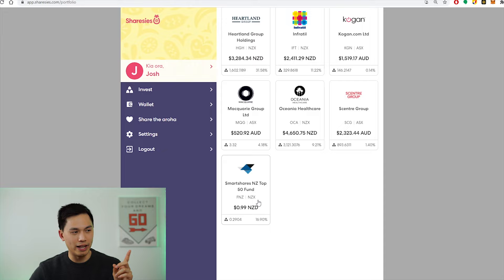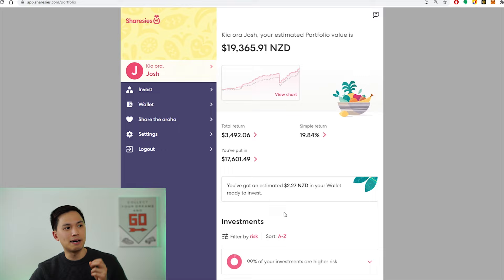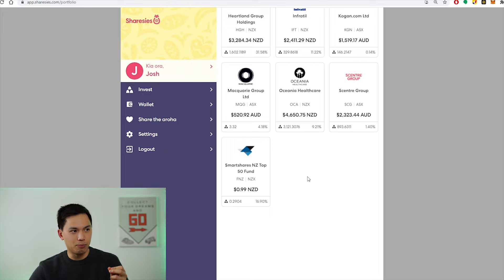Currently the NZ Top 50 fund has delivered 16.9% since fund inception, and my portfolio has delivered a return of 19.84%. So I'm very happy with the portfolio performance over the past two years.